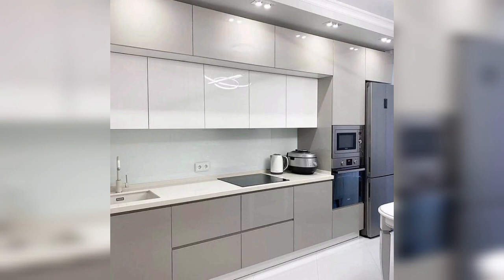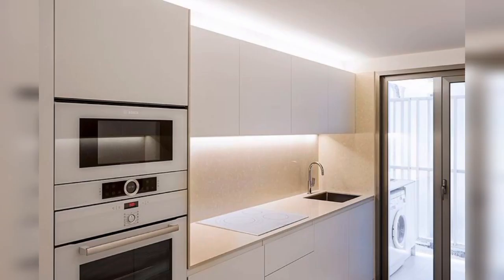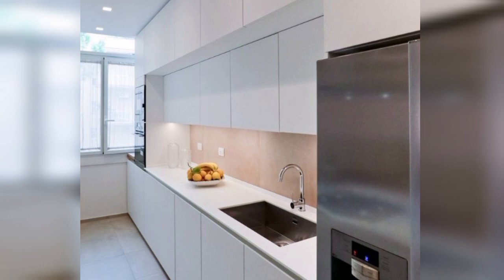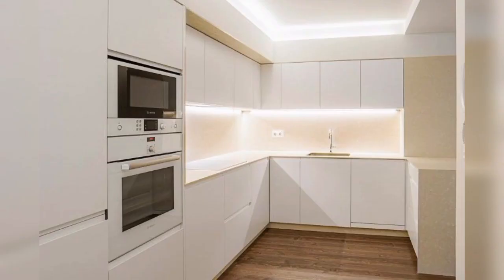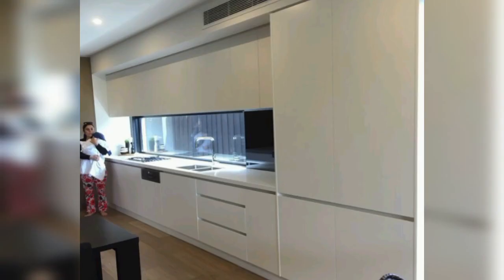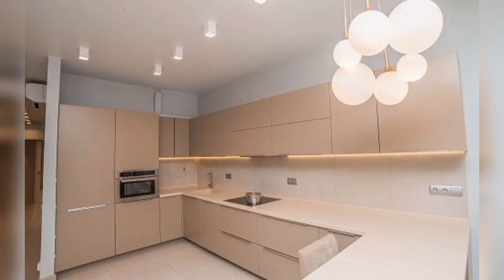How do you choose the right hardware for your kitchen cabinets? Think about the style and theme of your kitchen — are you going for a modern, traditional, rustic, or eclectic look? Choose hardware that complements the overall style and take into account the finish of your cabinets. You can opt for a matching hardware finish to create a cohesive look, or choose hardware that contrasts with the cabinet finish for a more dramatic effect. Make sure the hardware is easy to grip and operate by testing the handles and knobs.